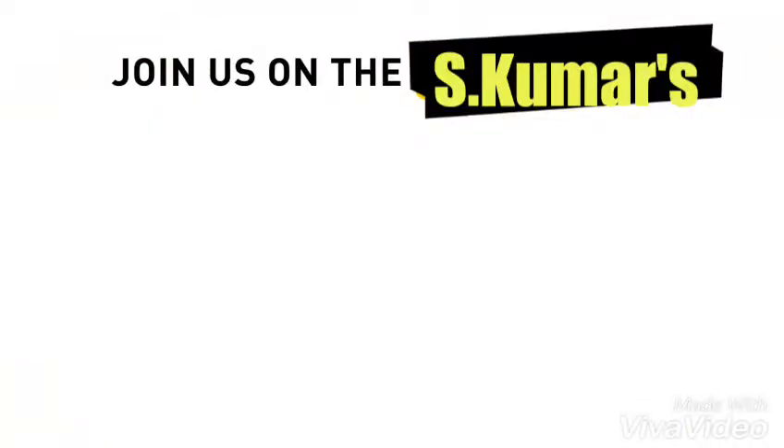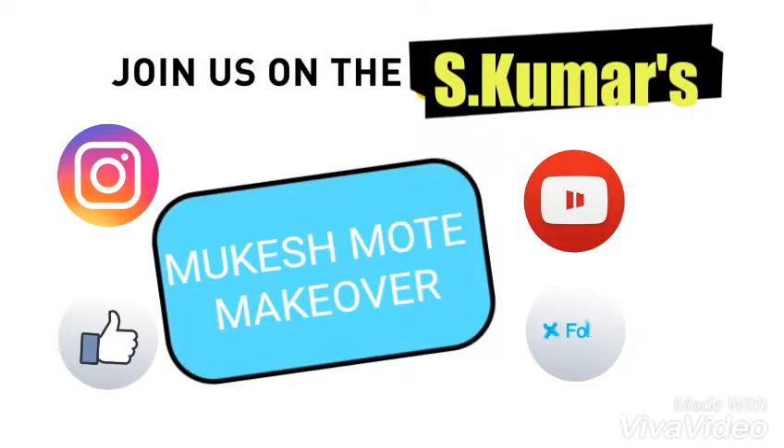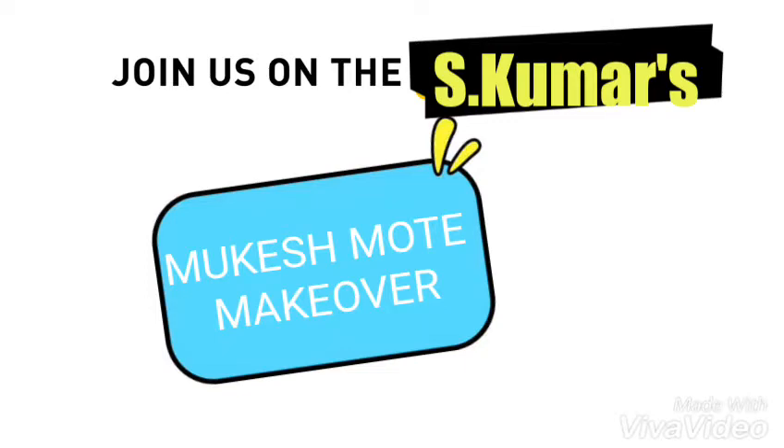We hope our video helped you. If so, hit that thumbs up button. And if you're visiting us for the first time, click subscribe.